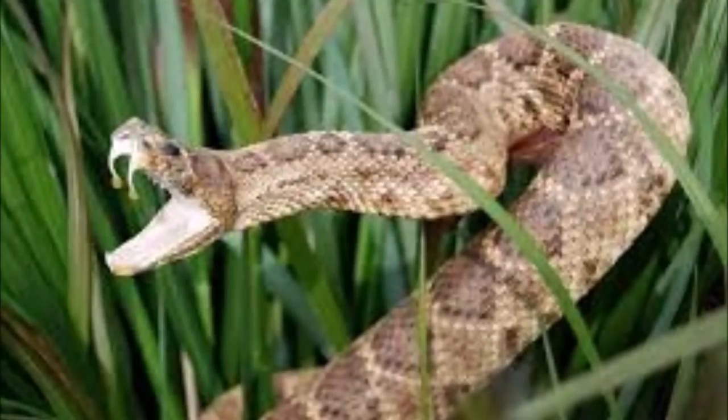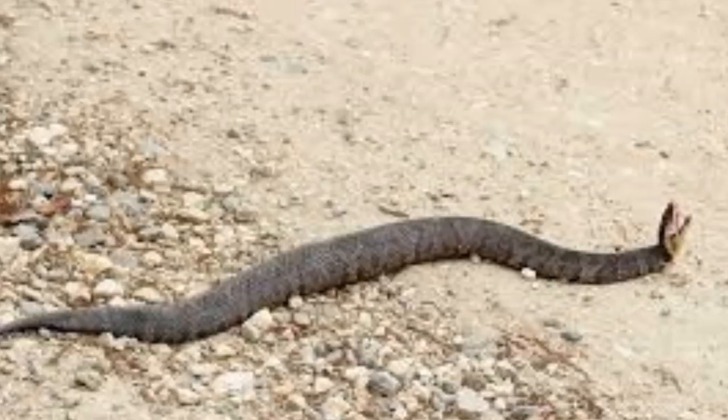My daughter, my ex-wife, and I were riding a bike trail called the Katy Trail in Missouri. My daughter was ahead of us. My wife screamed 'Snake!' and when I looked up, I saw the snake trying to strike at my daughter — she was just a couple feet away from me. The snake hit the bike and not her, which was absolutely fortunate.